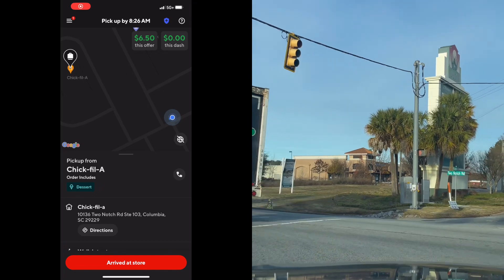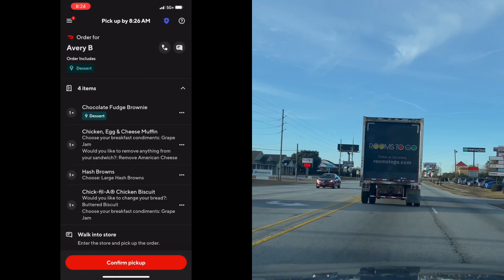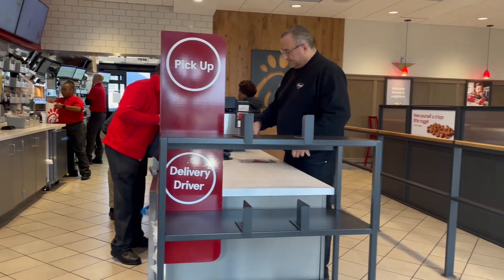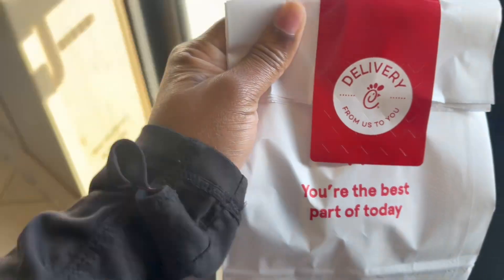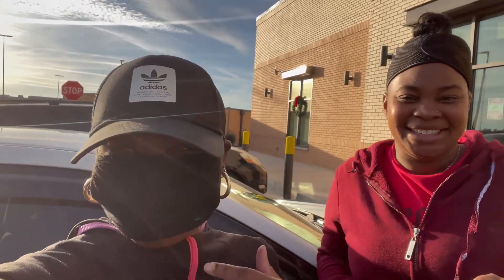I got my first order for $6.50 and I'm headed to Chick-fil-A right now. At the bottom it does turn red once you're at the Chick-fil-A. Once you pull up, you go inside, you'll see the signs that say delivery driver or pickup, they'll hand you your food, and you're on your way. Shout out to Shamika — this is the person I met on the first day of doing DoorDash and she helped me with everything, gave me all the tips and ropes.